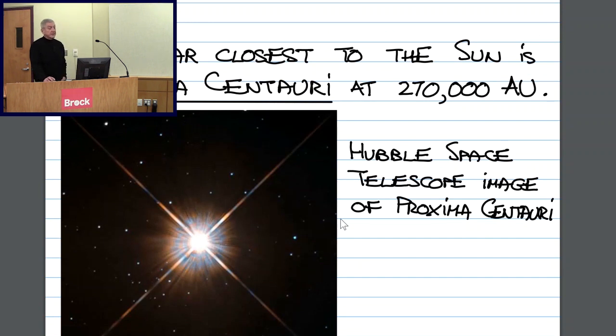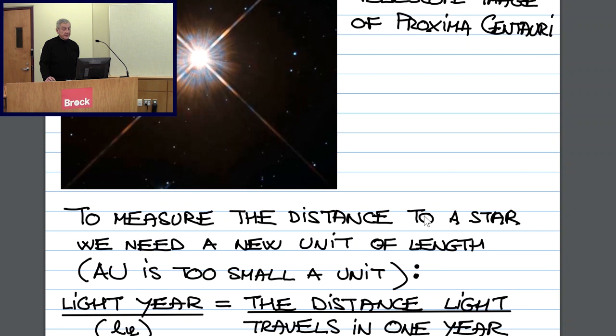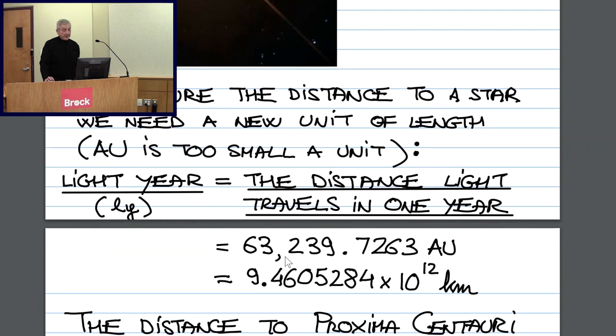To express the distances between the stars, we use a new yardstick: the light year, which by definition is the distance light travels in one year. It is equal to just over 63,000 astronomical units, or about nine and a half trillion kilometers. So clearly, astronomical units and even more so kilometers are too small a yardstick for stellar distances. The more natural unit is the light year, and the distance to Proxima Centauri is about four and a quarter light years.